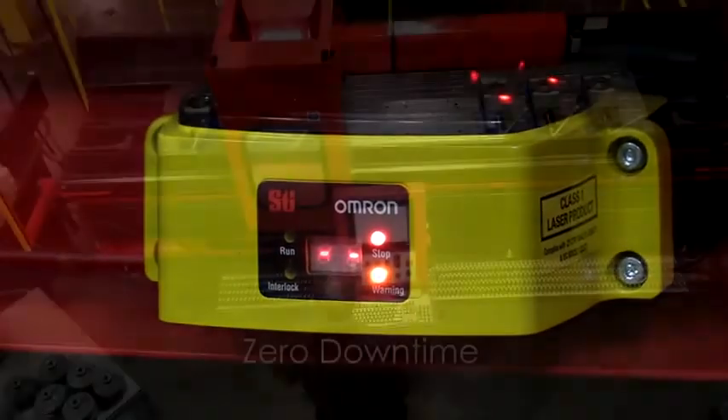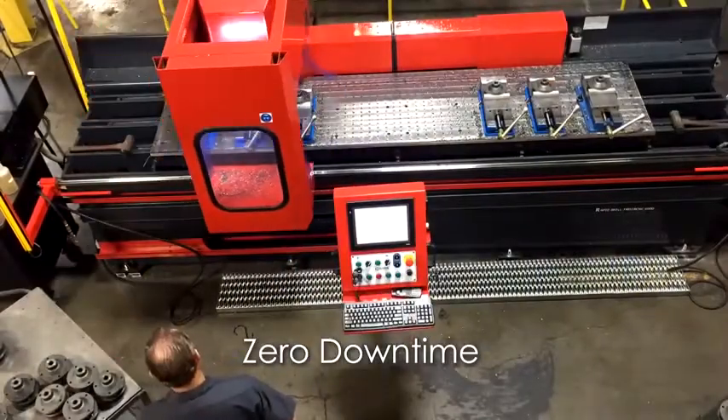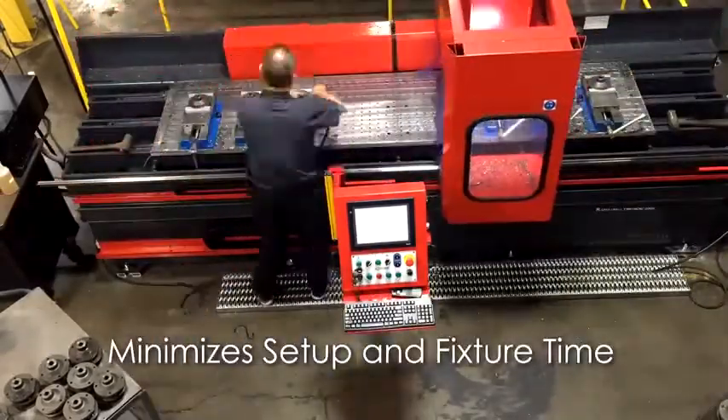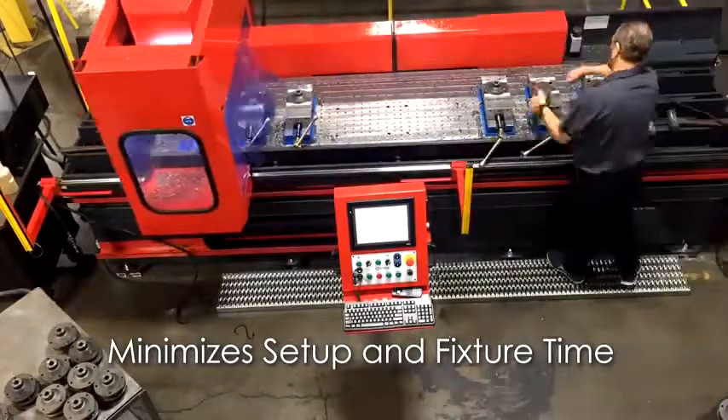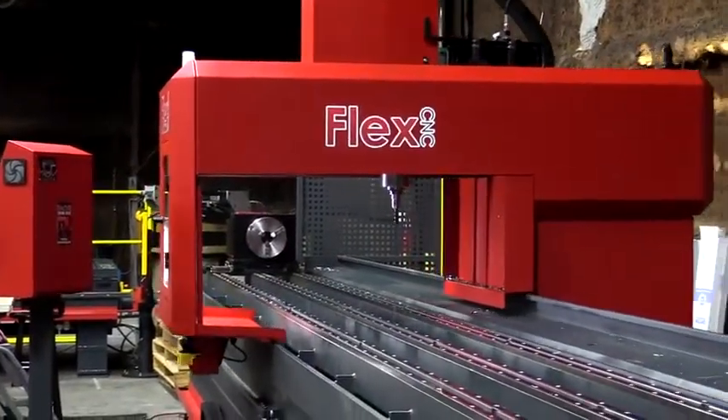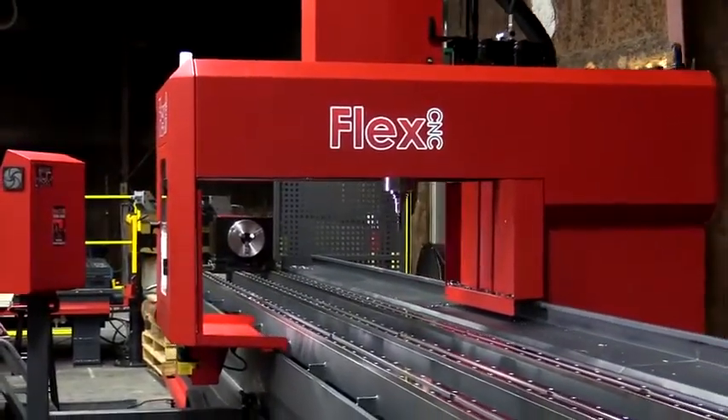With a really long machine bed, I'm able to load and unload while the machine is still on one end cutting parts. So that spindle theoretically never stops moving. In some cases, we've done time studies where we literally run it four times as fast as if we were on a conventional machining center.